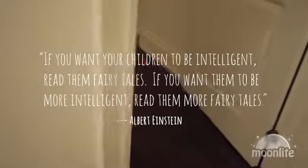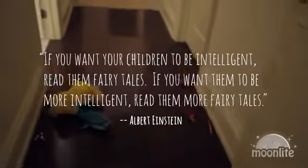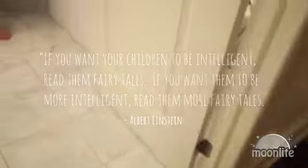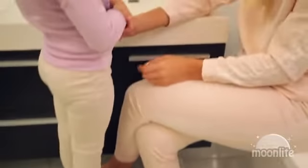If you want your children to be intelligent, read them fairy tales. If you want them to be more intelligent, read them more fairy tales. Albert Einstein said this, and it has deeply impacted the way I parent.